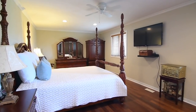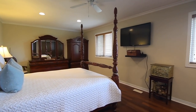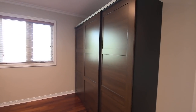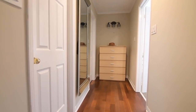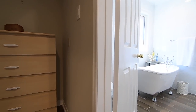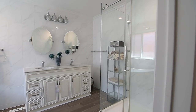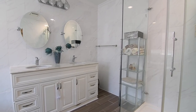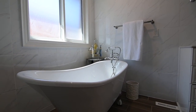The master bedroom is very generous in its size, with this very private personal retreat showcasing space for a sitting area, two walk-in closets both with wood organizers, and a luxuriously appointed en suite washroom with tiled finishes throughout, a vanity with stone counter and undermount basins, a freestanding tub, as well as a glass shower with a spa system.